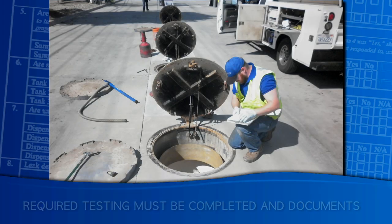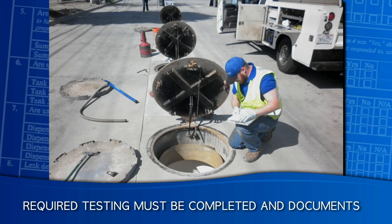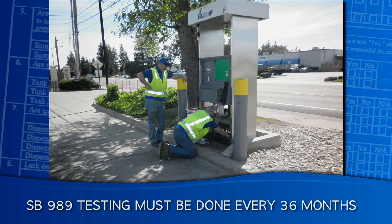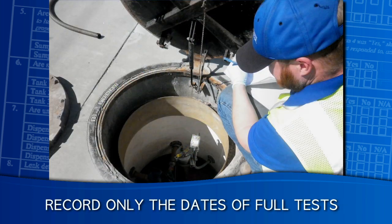As part of the monthly inspection, the DO must also verify that all required testing has been completed and that the correct test dates are properly documented. Secondary containment testing, also known as SB 989 testing, should be completed for the entire UST system every 36 months. Only the date of a full test of the entire system should be recorded — dates of partial tests or retests should not be documented.